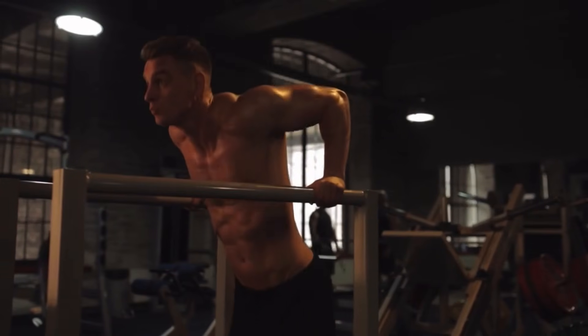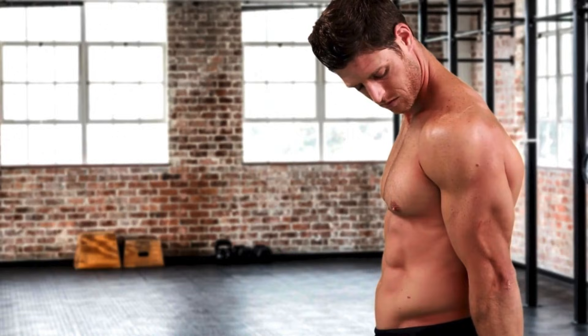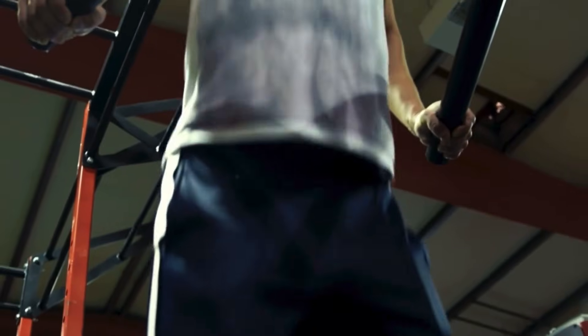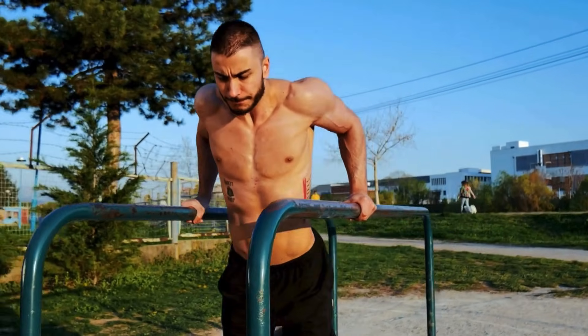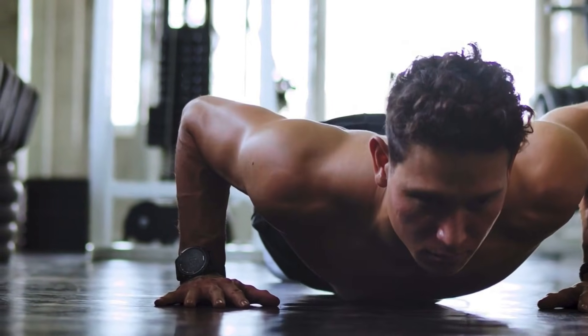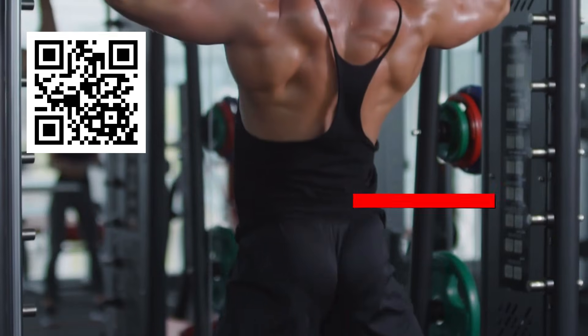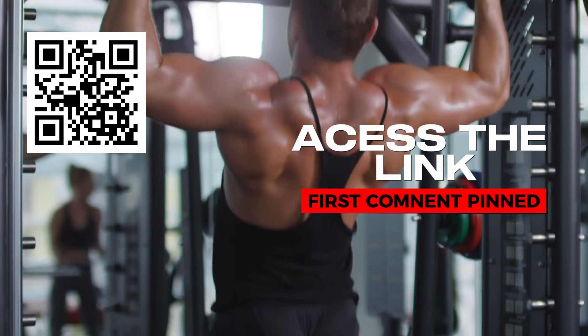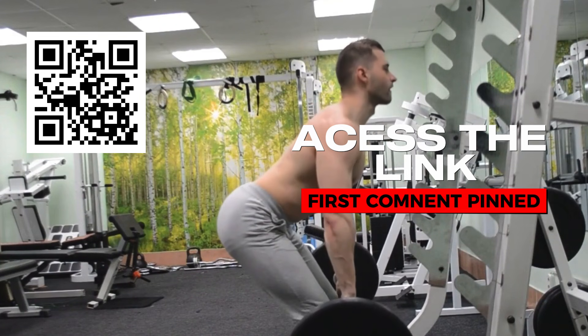Incorporating exercises like triceps dips into a structured routine can significantly enhance their effectiveness, especially for men over 40. This is where the 28-day Vitality Protocol comes into play — a program specifically designed to complement your efforts by providing clear guidance tailored to your fitness level and age-related needs. If you're interested in taking your fitness journey further, check out the pinned comment below or scan the QR code on the screen for more information on how this program can help you achieve optimal health and vitality.